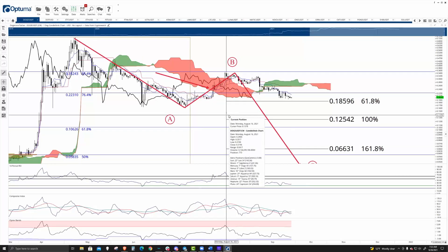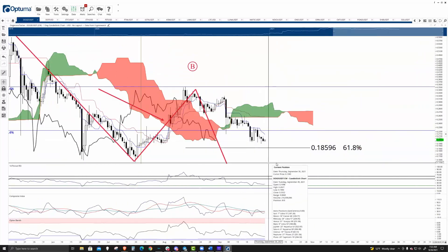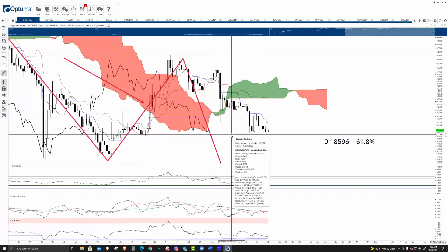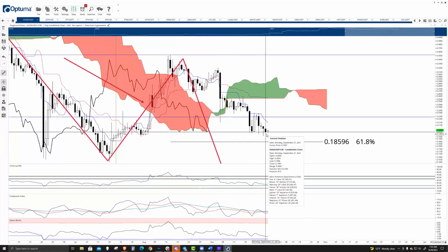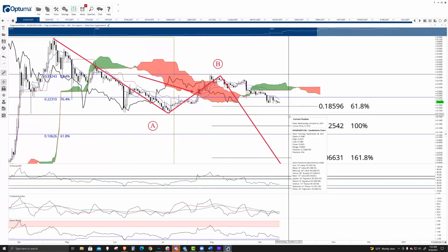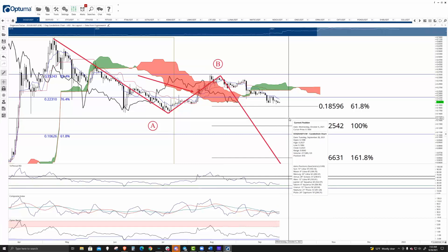Taking a look at Dogecoin, we have a pretty strong continuation move further south. Ichimoku-wise, this is like the prime conditions for some further downside pressure. The lagging span is below the cloud, prices are below the cloud. There's relatively nothing here to stop it from going lower, other than just lack of sellers and buyers.